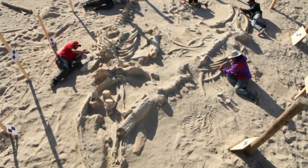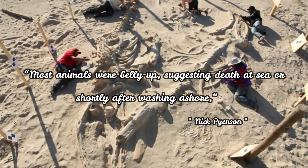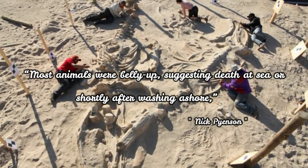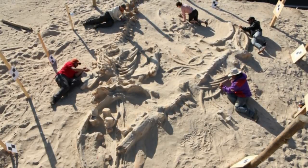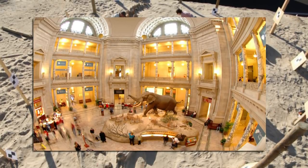The skeletons are well preserved at four distinct levels. Most animals were belly-up, suggesting death at sea or shortly after washing ashore, said Nick Pyneson, curator of fossil marine mammals at the Smithsonian's National Museum of Natural History.